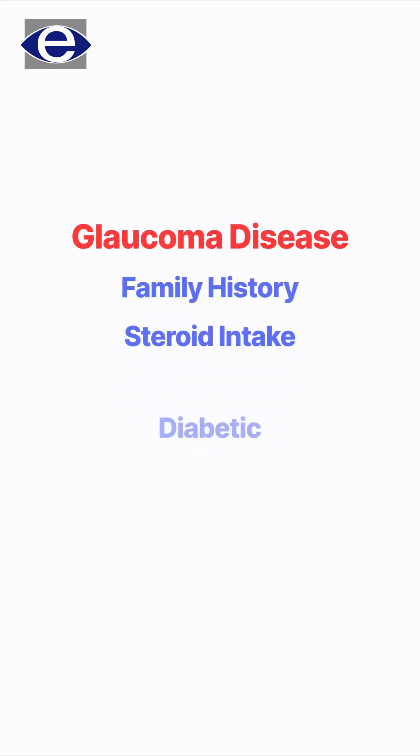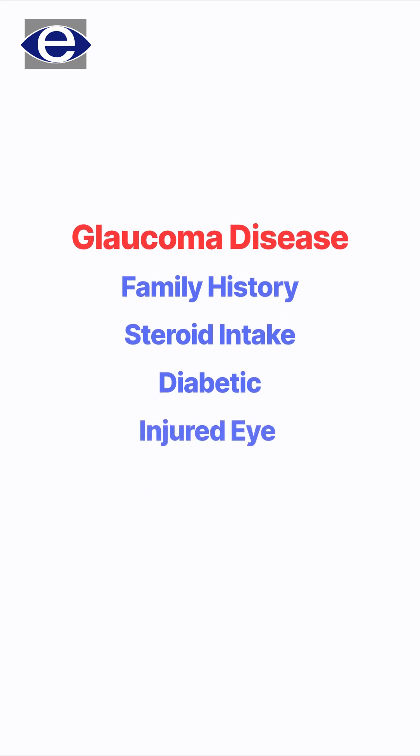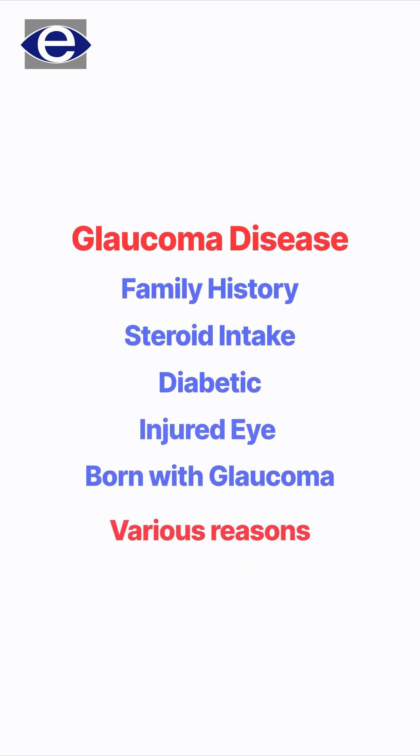Once glaucoma is diagnosed, or if there is a family history of glaucoma, or you have been on steroid intake, or you are diabetic, or you have injured your eye, or you could even be born with glaucoma — there are various reasons for glaucoma which would all be evaluated thoroughly. We would take you along the right path so that, while what vision is lost cannot be restored, we ensure that the vision you have is sustained to a larger extent, giving you a quality of life. Thank you.